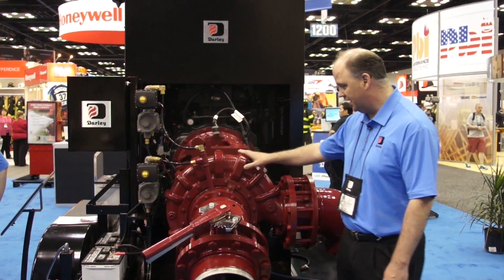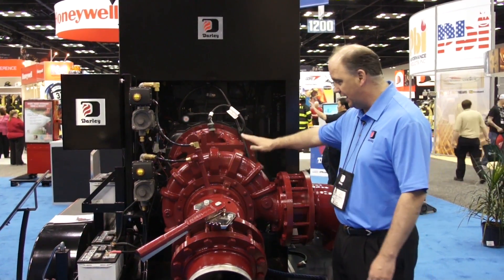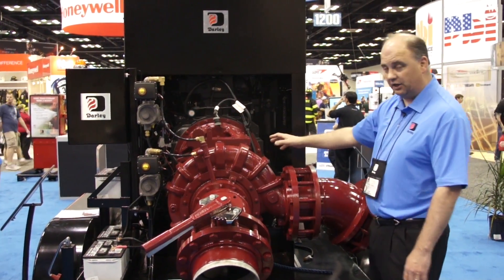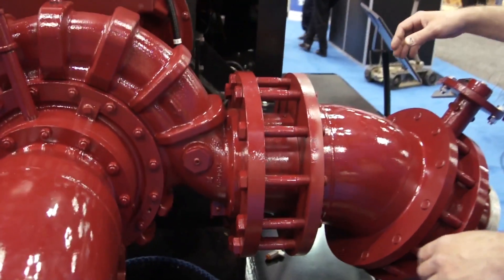It has many applications in the fire industry. It's a single suction centrifugal impeller that has a two-gear gearbox and a SAE adapter. This has a helical gear gearbox that are carburized and ground to AGMA 12 standards.